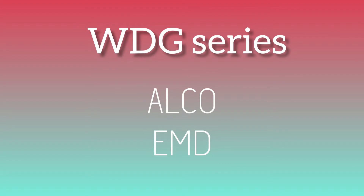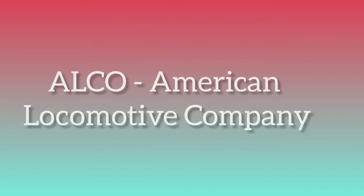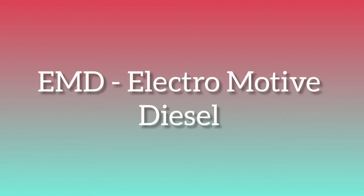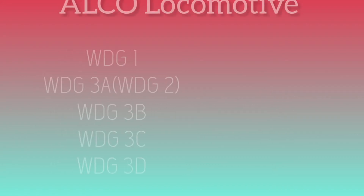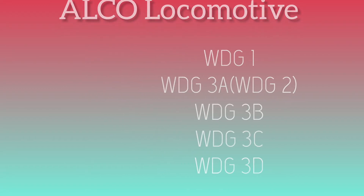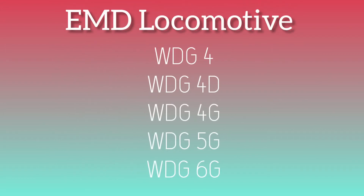The WDG series is mainly classified into two types: ALCOs and EMDs. ALCO stands for American Locomotive Company, while EMD stands for Electromotive Diesel. In this video we will be discussing WDG-1, 3A, 3B, 3C, and 3D which are ALCOs, and WDG-4, 4D, 4G, 5G, and 6G which are EMDs.